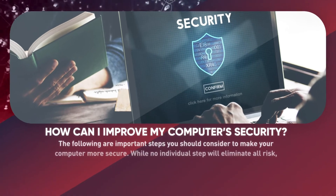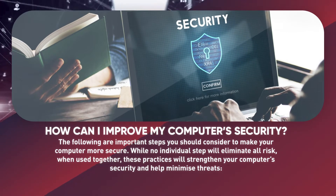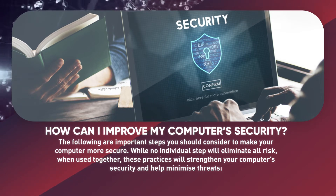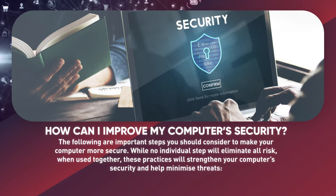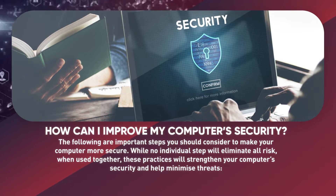How can I improve my computer security? The following are important steps you should consider to make your computer more secure. While no individual step will eliminate all risk, when used together, these practices will strengthen your computer security and help minimize threats.